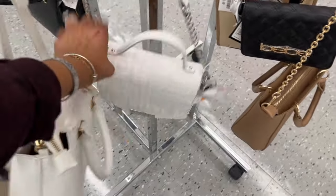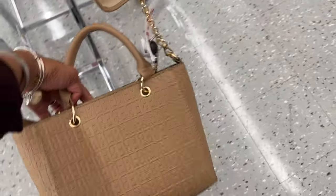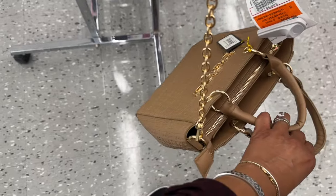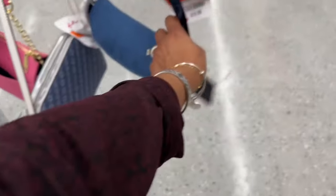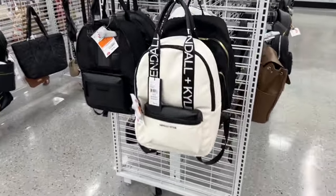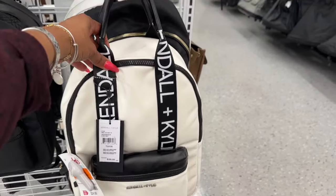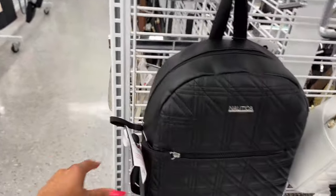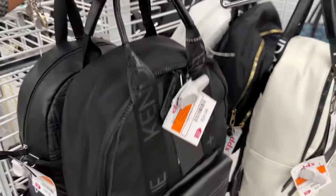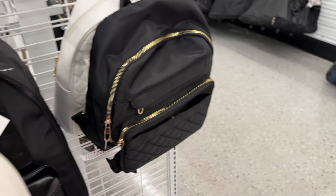They have this Steve Madden bag for $24.99. This one is on clearance for $15.99 — it's kind of cute. They have lots of Kendall and Kylie bags. Look at this backpack, MSRP is $98, here for $24.99. They have it in white and black and all black. They also have a Nautica one that's kind of cute — also $24.99.